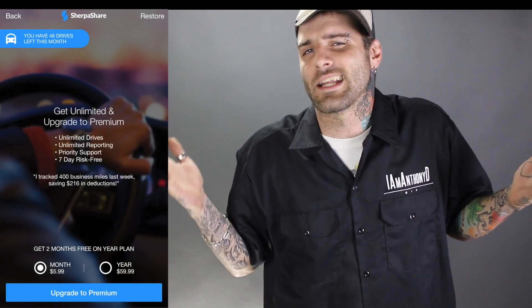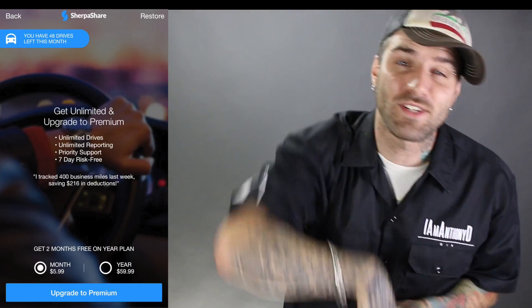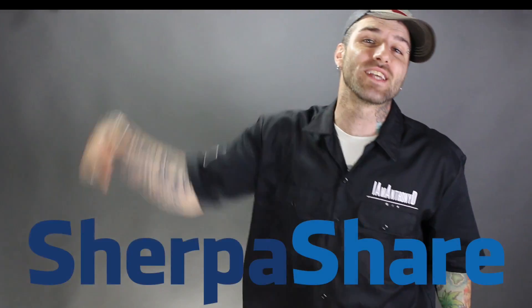Definitely check out the Sherpa Share app. Right now it's free — you can get up to 50 rides a month for free. So if you are a serious rideshare driver and you're doing more than that, go ahead and sign up for the annual. It's $60 for the entire year. If you do it on a monthly basis, it's $6 a month. So if you do the annual, you're getting at least a couple months free. Sherpa Share is the one and only way to track your mileage and your expenses.